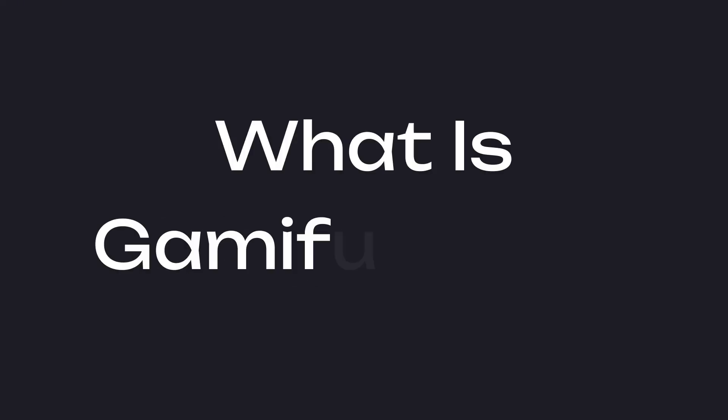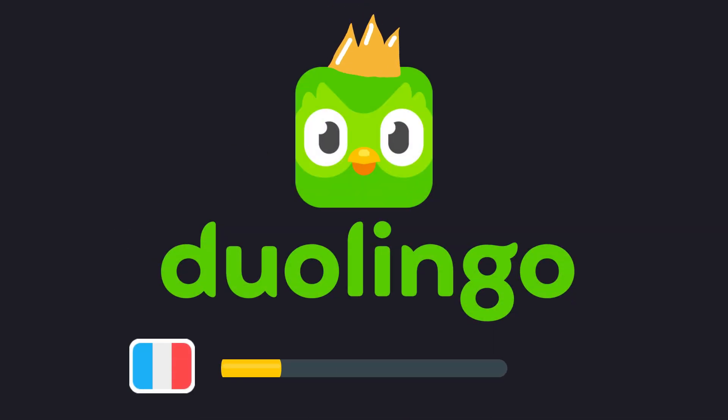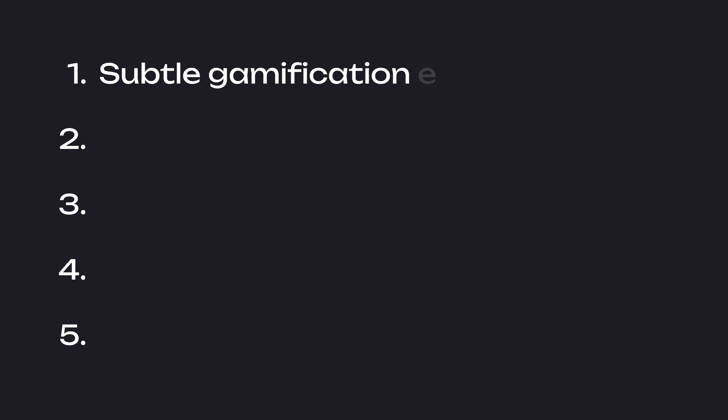So, what is gamification? The first app that comes to mind is Duolingo, which takes something notoriously hard, like learning a new language, and turns it into a game. Let's go over the five key things I learned. After some digging, I found out there's way more gamification in apps than you'd expect.